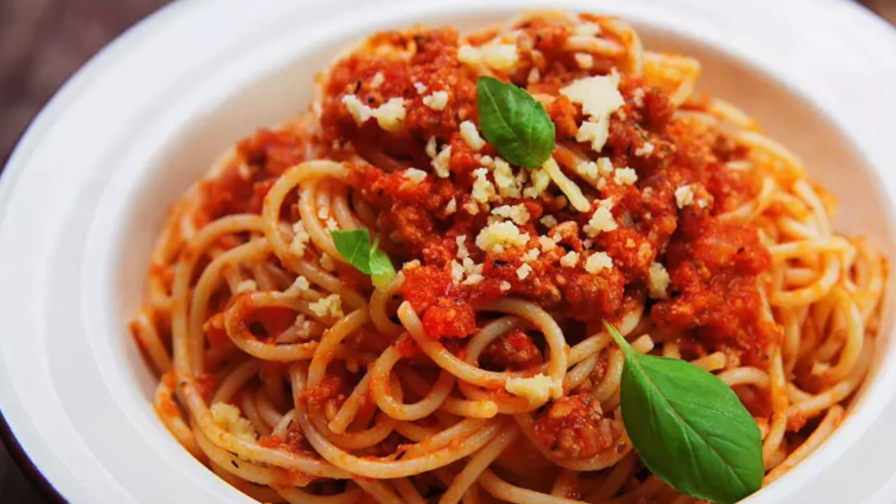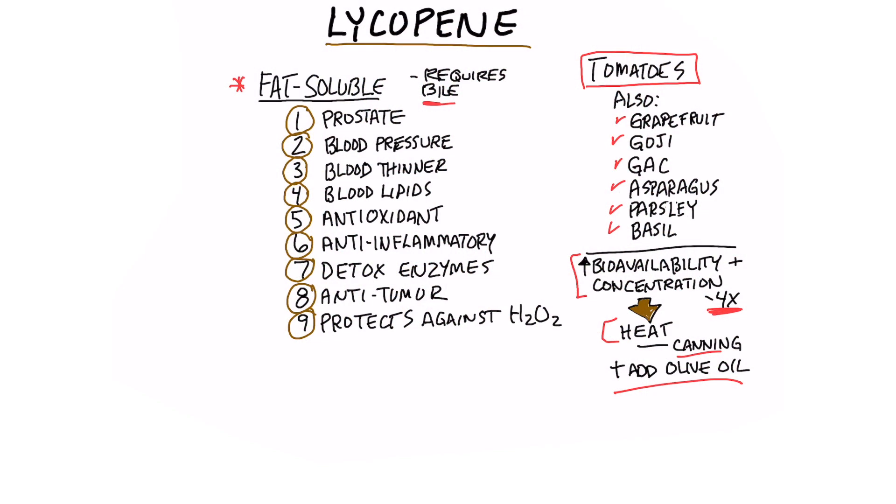Here's what lycopene is good for: an enlarged prostate. It can help support blood pressure. It can act as a blood thinner. It can help in the regulation of blood lipids like cholesterol. It's a very powerful antioxidant. It can act as an anti-inflammatory. It helps boost the detoxification enzymes of the liver. It has a certain anti-tumor property, and it protects against things like hydrogen peroxide, which creates oxidation in the body.